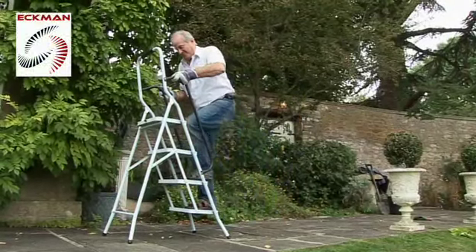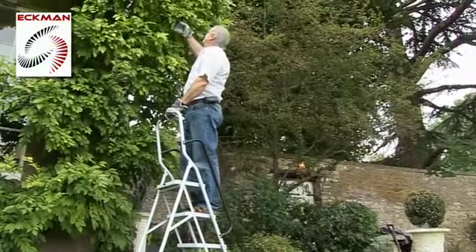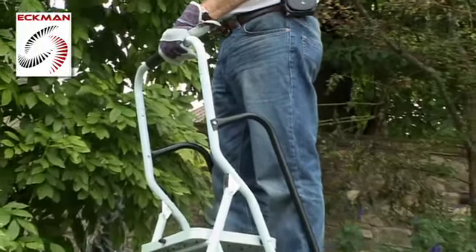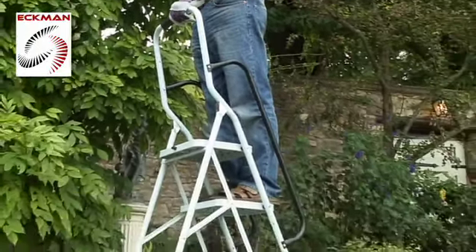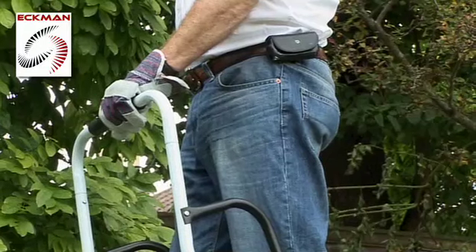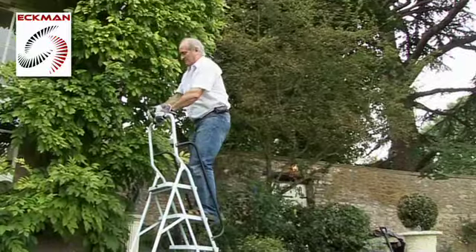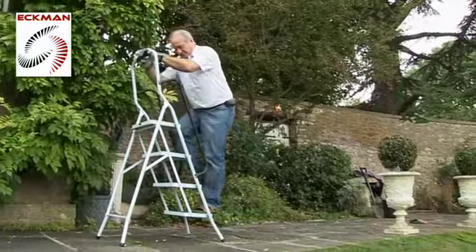Step up in safety with the new Ekman super stable safety steps. Whatever job you're doing in your home or garden, you'll find them to be the most practical, stable, and user-friendly steps you've ever used. Each step ladder features ingenious twin side handrails plus an extra high support bar, which combine to provide extra reassurance when climbing up, down, and during use.